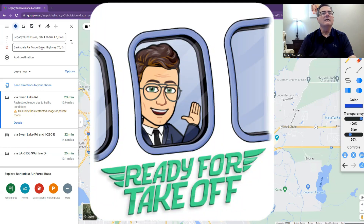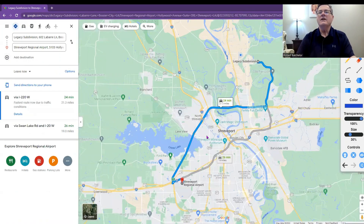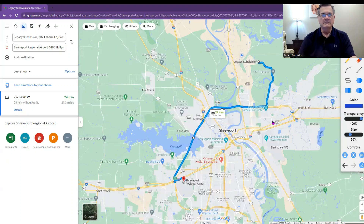Now let's see what it would be to go to the Shreveport Regional Airport from Legacy. They have us coming down Airline Drive and then hitting 220, cutting across — it's 24 minutes away. Once you get on to 220, you can be flying. It says 21.3 miles, so you're basically doing a mile a minute. You could also cut across at Kingston, come down Benton Road, and either way would be perfect. You're not far from the airport at all.